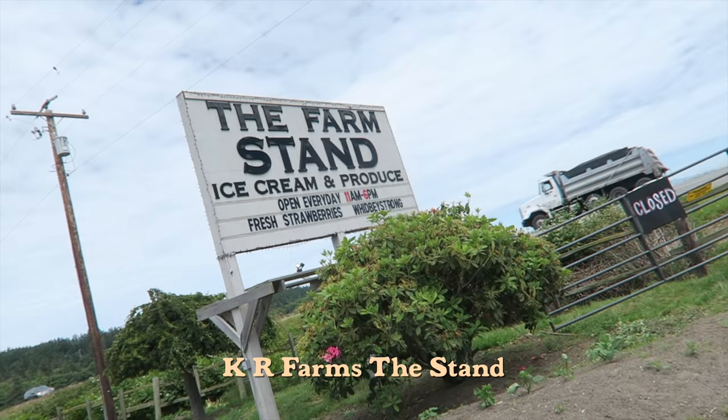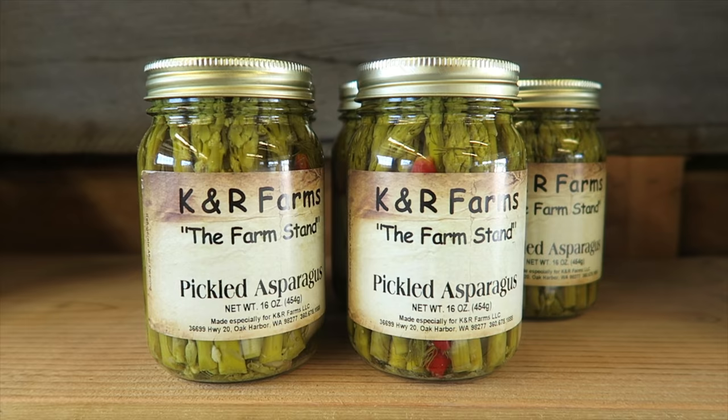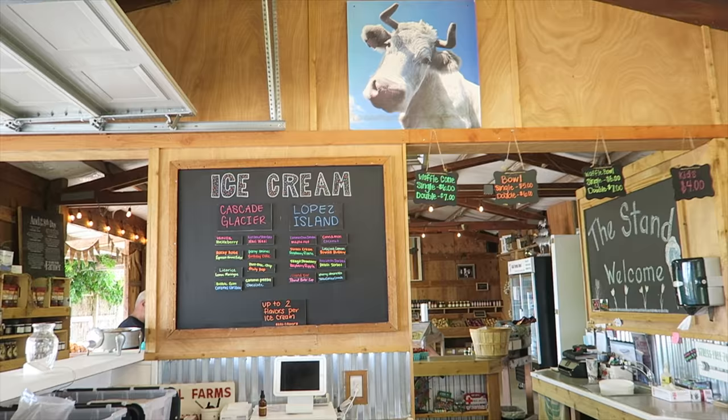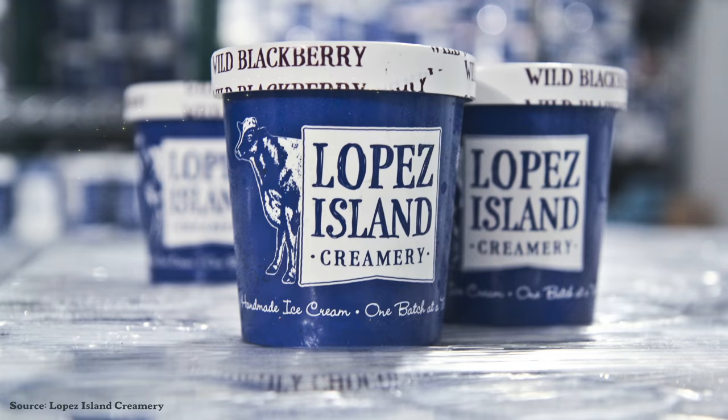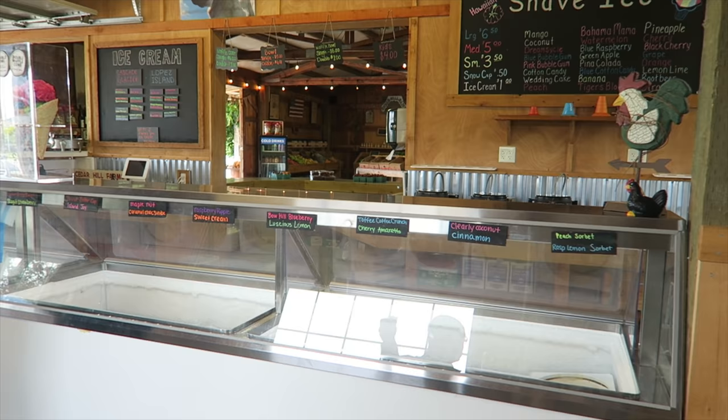On our way back home, we're stopping by the farm stand to grab some snacks. The air smells like ice cream. They sell artichoke relish, peach cobbler, pickled asparagus. They sell ice cream made by Cascade Glacier and Lopez Island — Lopez Island hand-makes ice cream here in Washington, and Cascade Glacier is an Oregon-based ice creamery. They also sell various shaved ice. This one's a toffee coffee crunch. It tastes like what it's named — not a strong coffee flavor, but subtle and delicate. Very likable, even if you don't like coffee much.